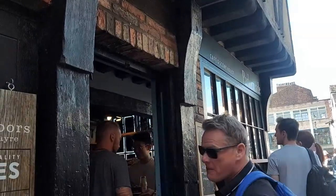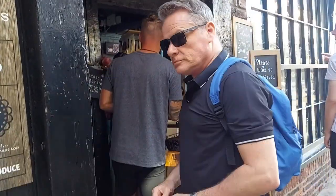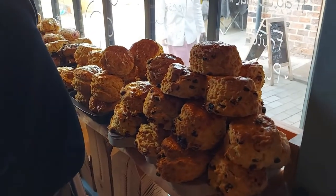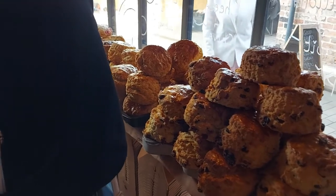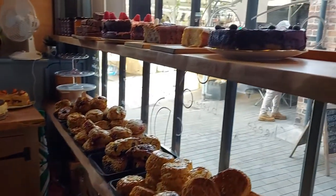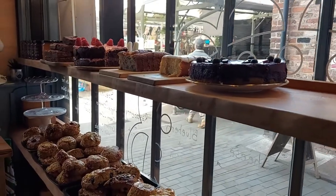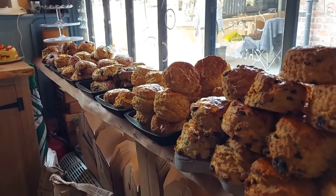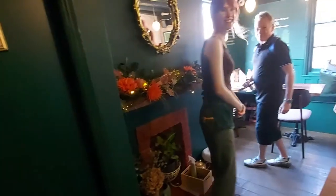One thing all this walking does is generate an appetite, so time for a coffee and a scone with cream and jam. An authentic British scone is the perfect accompaniment to your warming cup of tea, particularly when served with clotted cream and jam.